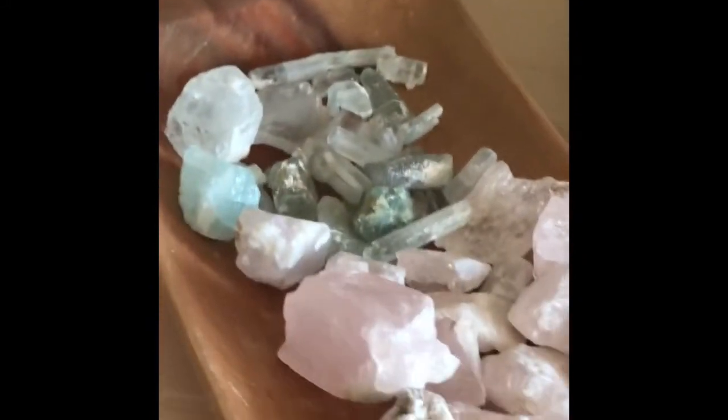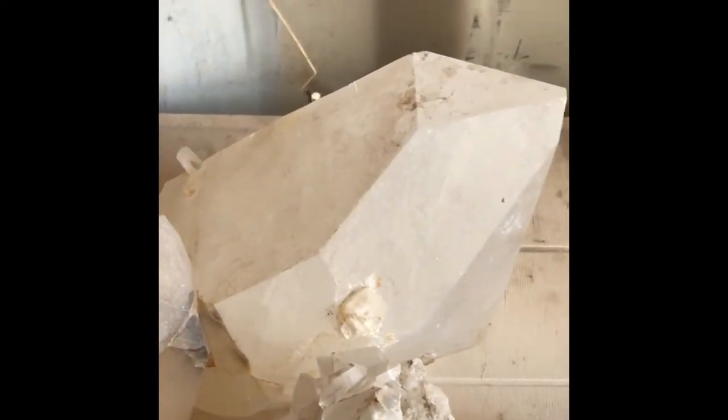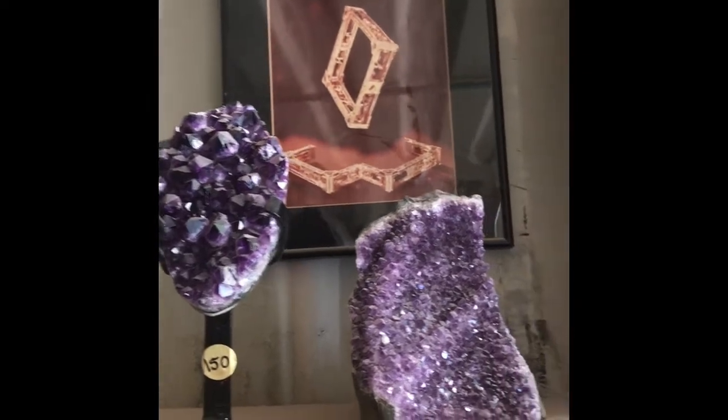Amethyst. Got some amethyst in here, kind of fading out a little bit in the sun. That there is bigger around than my foot — see how big that is? That is a monster. Quartz crystal right there. Petrified wood table — let's see about it. Beautiful. Here's some real bright amethyst that has not faded from the sun yet.